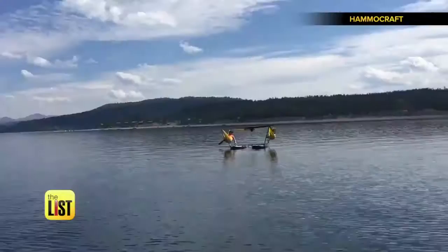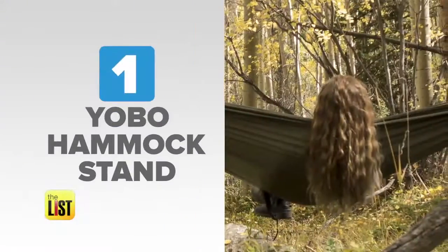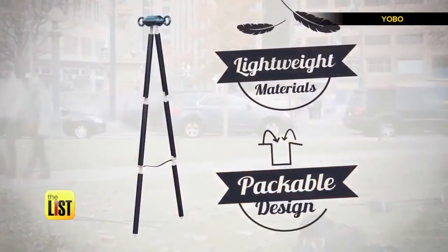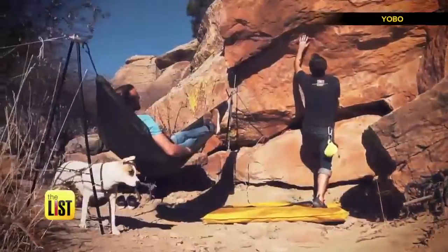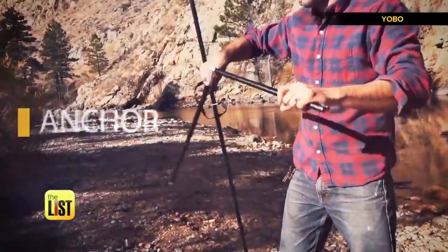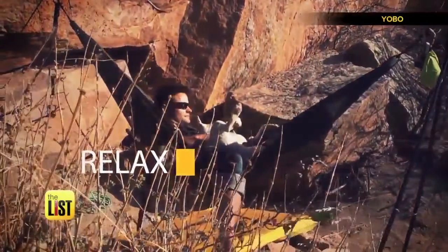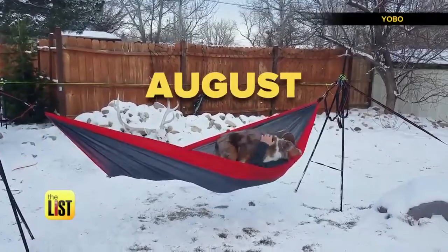If you love hanging around during the summer, you'll love these new takes on the classic hammock. At number one, the Yobo Hammock Stand. There's never been a hammock stand this light, packable, and easy to use. They stand by their product and offer a lifetime warranty. Assembly is pretty simple — just unfold the high-strength aluminum arms, attach an anchor, and relax for the perfect hang every time. The Yobo is available for pre-order for around $120, with plans to ship in August.